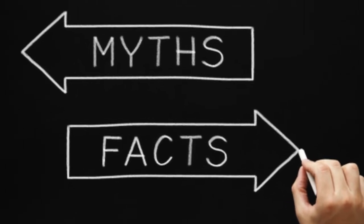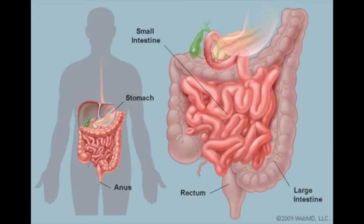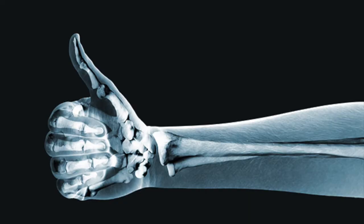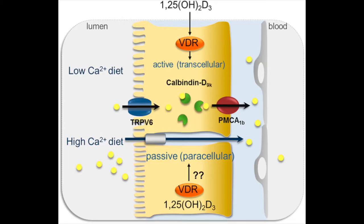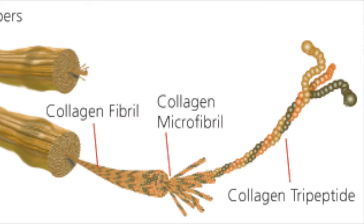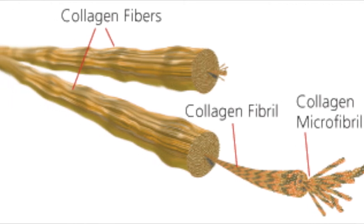Contrary to popular belief, vitamin D does more than help with bone health — it is actually a very important influencer in the intestines and muscles as well. Primarily, vitamin D acts as a pleiotropic hormone, meaning it influences calcium metabolism in the body. Vitamin D promotes calcium work in the intestines by producing calbindin, a calcium-binding protein, promoting calcium and phosphorus absorption, and regulating gene transcription and cell proliferation in the parathyroid gland. Within bones, vitamin D plays a role in synthesizing type 1 collagen, stimulating osteocalcin synthesis, and promoting differentiation of osteoclasts.